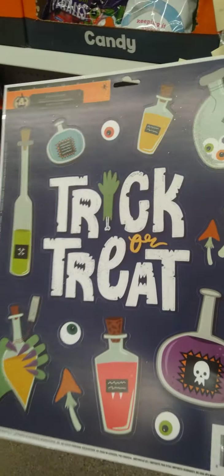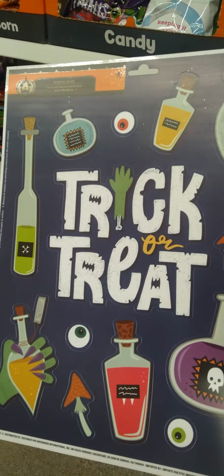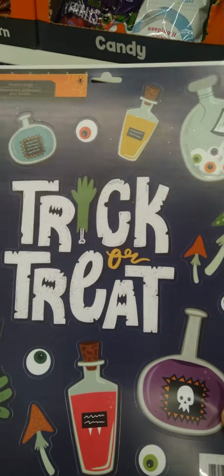We got these cute trick-or-treat items and window clings — that is so cute. They also have ceiling decorations going on here.